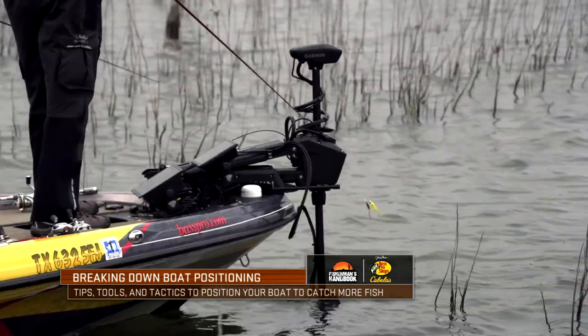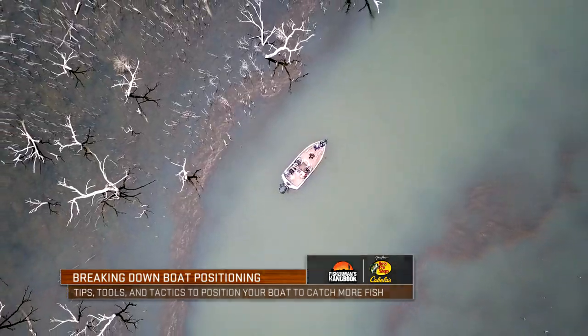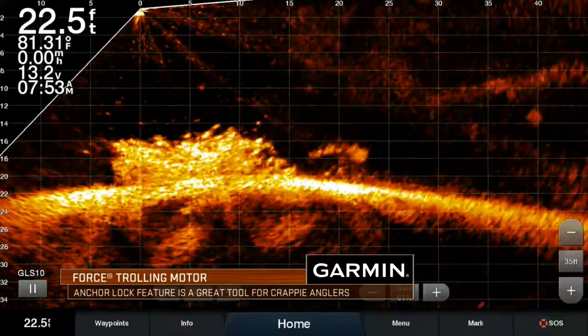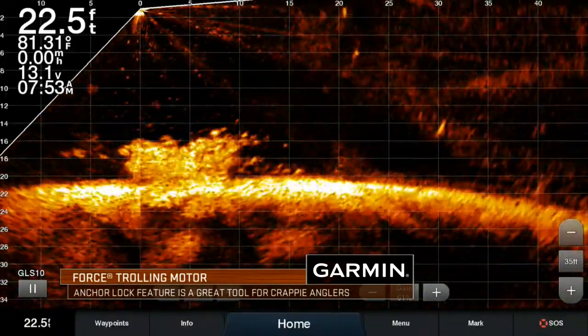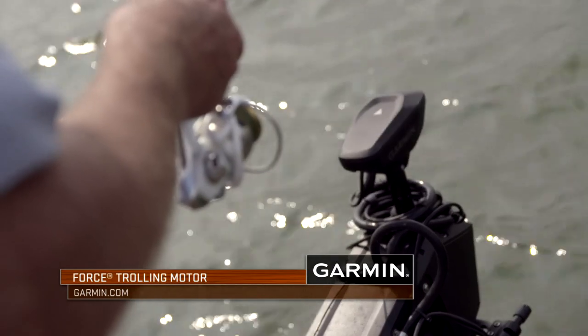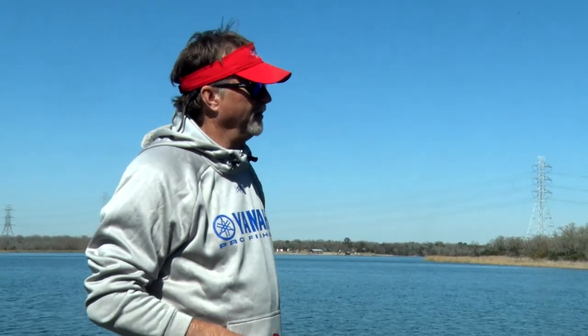When I look at the Garmin Force and the ability to put myself in one specific position, crappie fishing is unbelievable what you can do with it. You get over the brush pile, you see it on your LiveScope, you hit your anchor and boom — you're sitting right there and everything is doing all the work for you. Especially when you can put the bow into the wind where the wind kind of hits you in the face. It really works phenomenally in those situations.